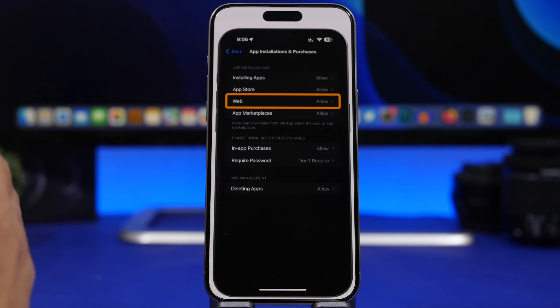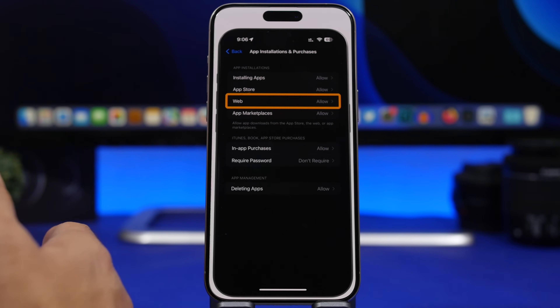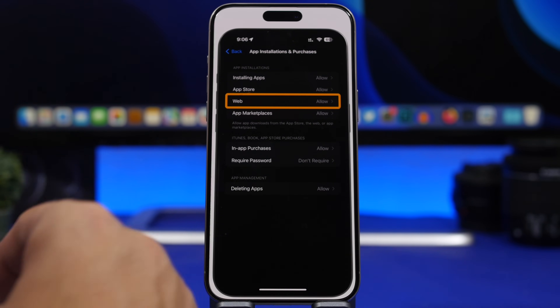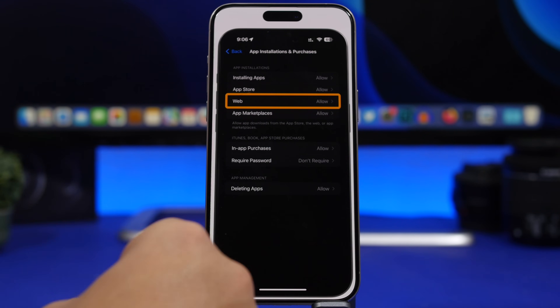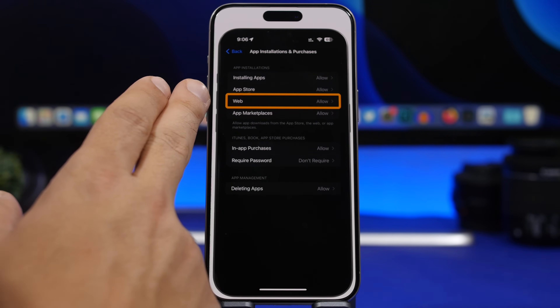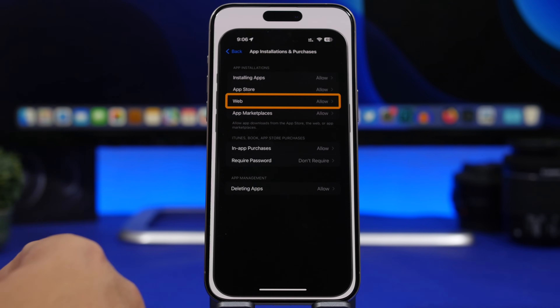This next tip is only for users in the EU. Apple has allowed third-party app stores for EU users, and now with iOS 17.5 they're also allowing users to download apps directly from a developer's website. If you're in the EU and want to control this, go to Settings, then Screen Time, then App Installation & Purchases. Under Web, you can choose to allow or not allow apps to be downloaded from websites onto your device.